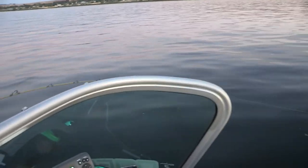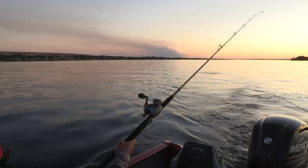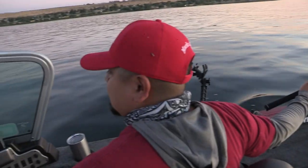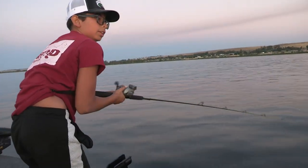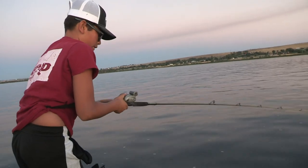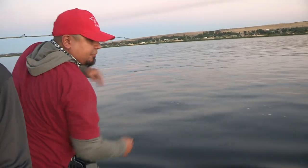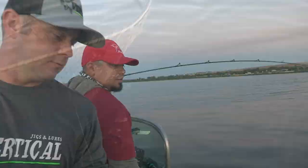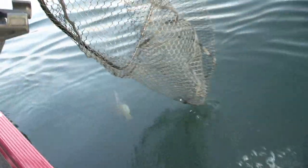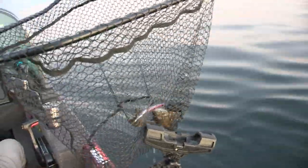Fish on! Oh, he's jumping. He's right here — might be a bass. Tell me when you get to 30 so I can take that snap weight off. It's a nice smallie. We're going to keep going — you guys can handle that.